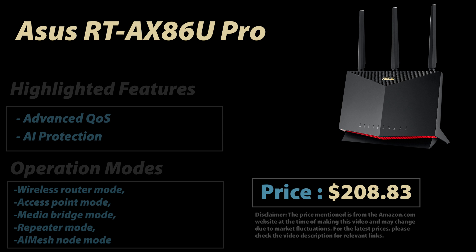Currently this router is around $208 on Amazon. You might be wondering: if it's such a great router, why is it number five and not higher? That's a fair point, and I'll get to that at the end of this video.